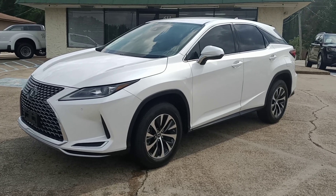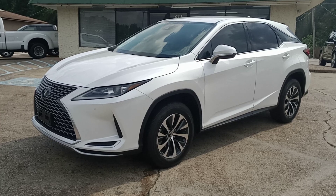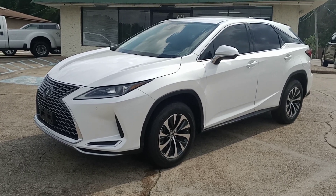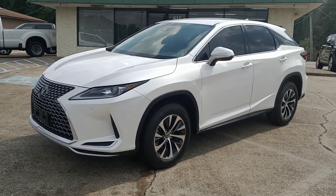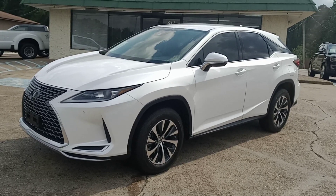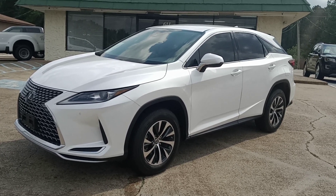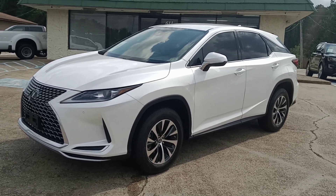Hello everyone, this is Chris at Capital City Motors coming to you today. Got some fresh new inventory — a 2020 Lexus RX 350 front wheel drive, only 40,000 miles. We're selling it for $45,991. It's the pearl white that everyone's looking for, and I've got the gray dove leather interior.